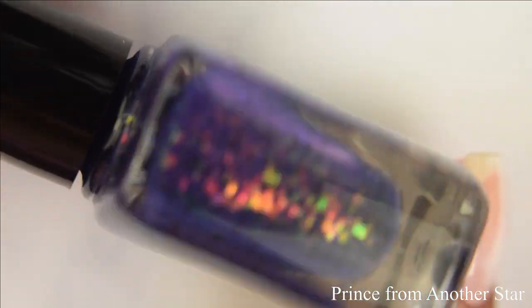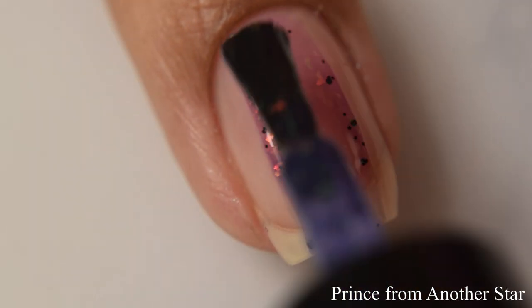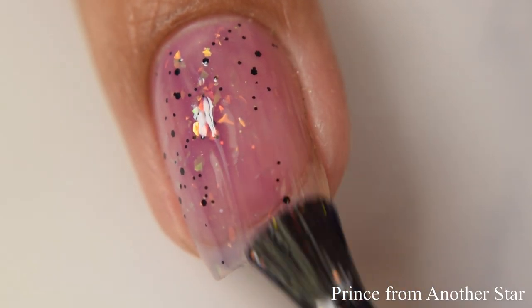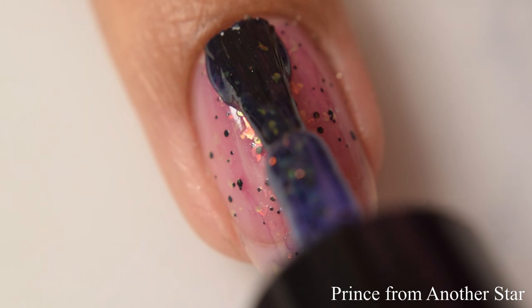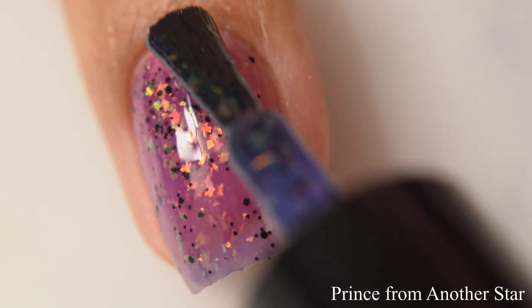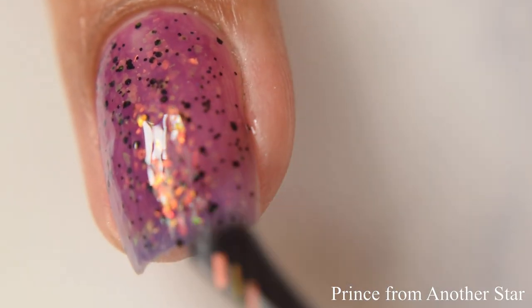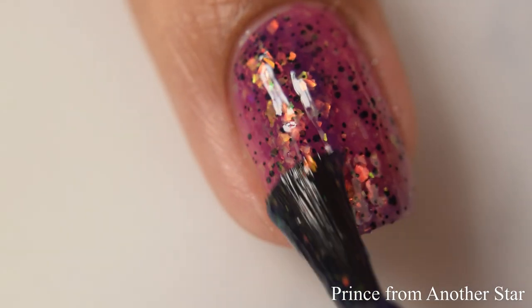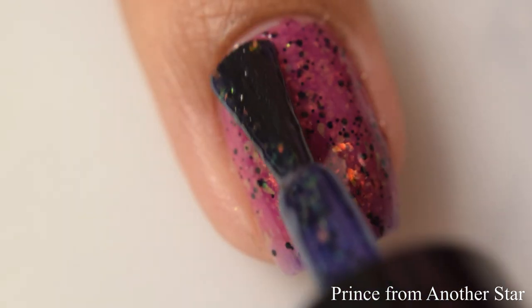Next is Prints from Another Star. This is a nebulous thermal shifting from a dim magenta when warm to a deep purple-toned blue when cold, with a smattering of black micro glitters and crystalline iridescent flakes shifting red to copper to green. It's very jelly-like and squishy, and as you build it up it gives you that juicy jelly appearance with a glossy top coat. For opacity I suggest three coats, going in normal to light as it builds up soft and gentle — the third coat gives you the most glitter payoff.